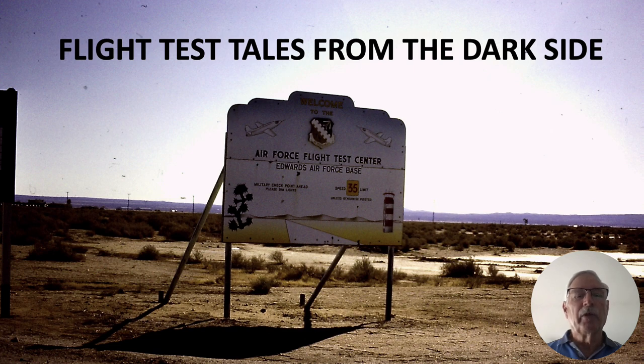Hi there, my name is Ron Rogers and this Flight Test Tales from the Dark Side episode concerns the unwritten rule that no matter how long you make a runway, there's a pilot somewhere that will find a way to run off the end of it.